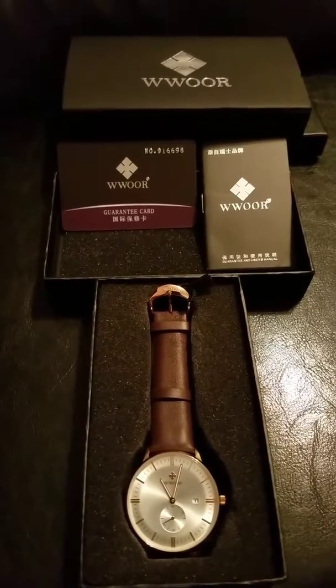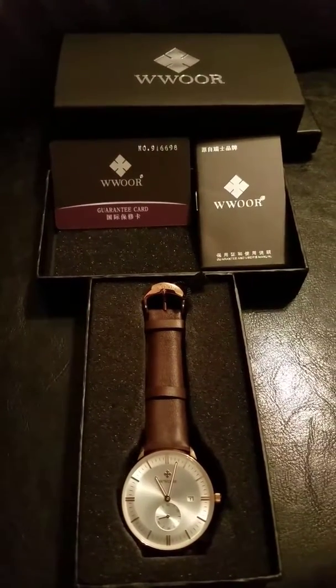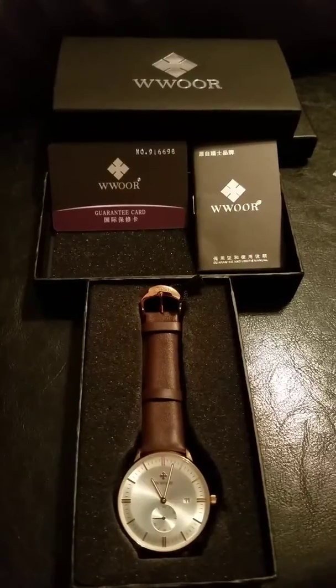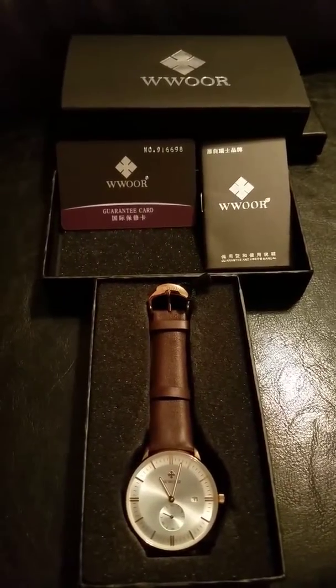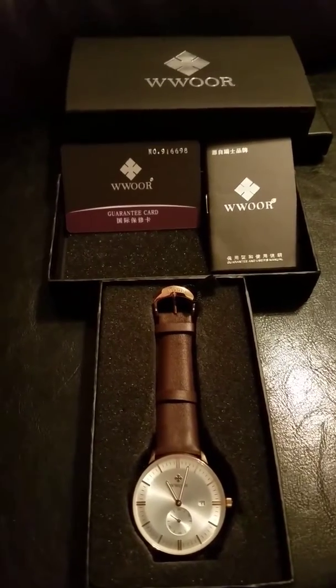Good evening YouTube family and friends. I would like to introduce you to this very amazing casual men's wristwatch that I just recently received.